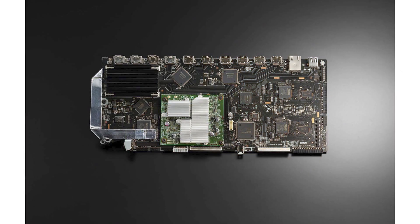The Marantz model is a processor, while the Denon is an audio-video receiver. Along with these new models is an HDMI 2.1 upgrade board for existing models.